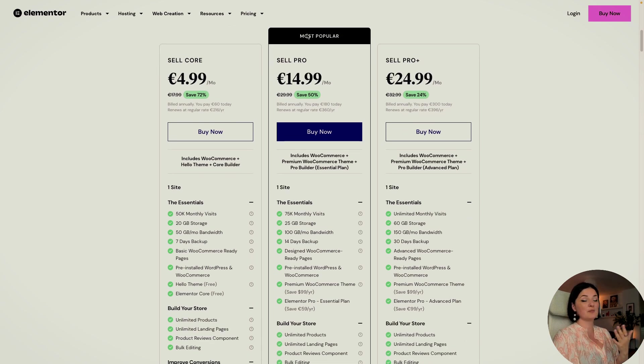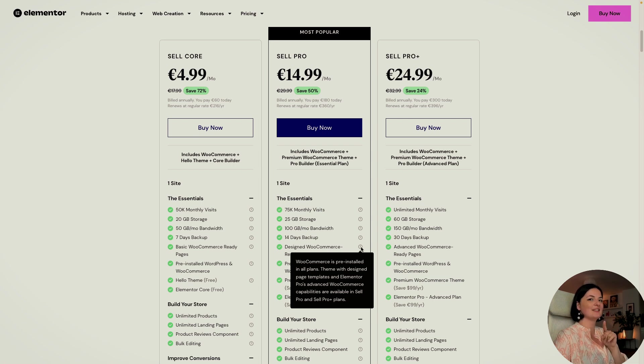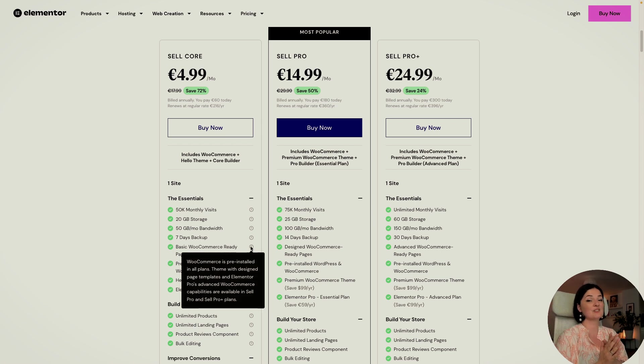For example, SellPro, which is the most popular plan, has 75K monthly visits. So if you know your store will get more than 75K visits, SellPro is the plan for you. You are getting 25 gigabytes storage and 100 gigabytes bandwidth. The SellPro also has designed WooCommerce pages, which are already designed for you — in comparison to the basic ones which, trust me, are very ugly and you'd have to do the work yourself.